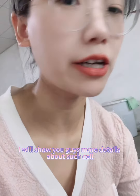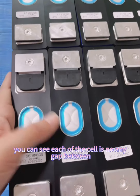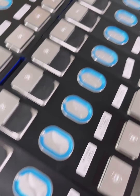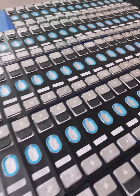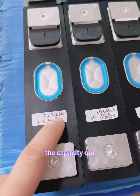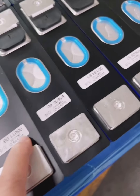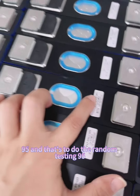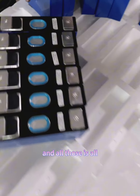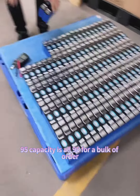I will show you guys more details about this cell. You can see each of the cells has no gap between them — it is very flat. And each of the cells has already been tested for capacity. The capacity is 95, 95, 95 — all 95. And let's do a random test: 95, 95, 95. All of them are 95. Capacity is all 95 ampere-hours for this batch.